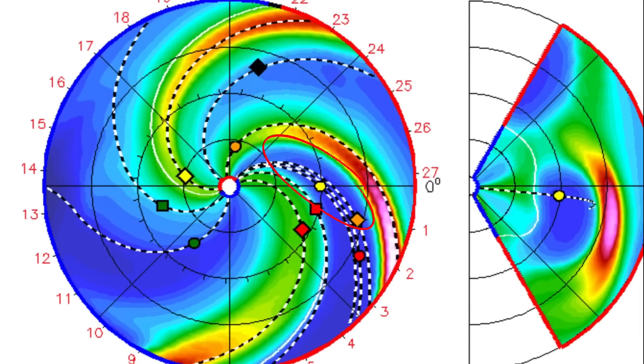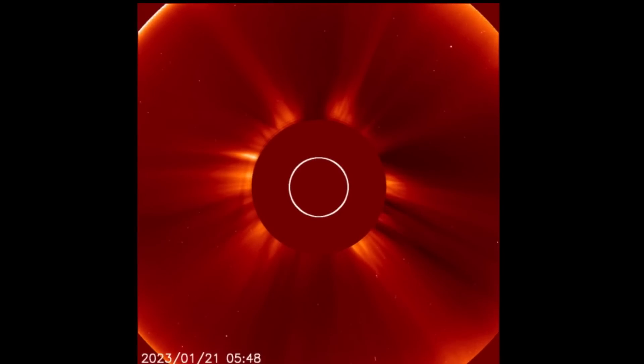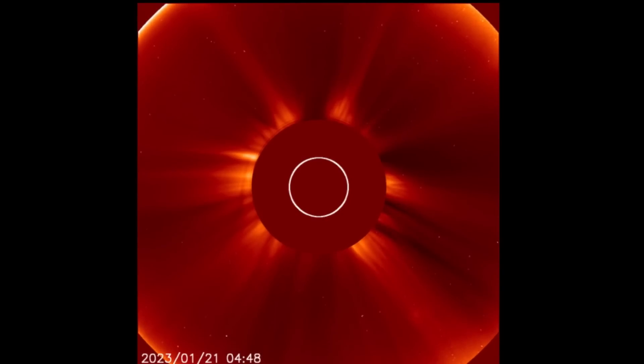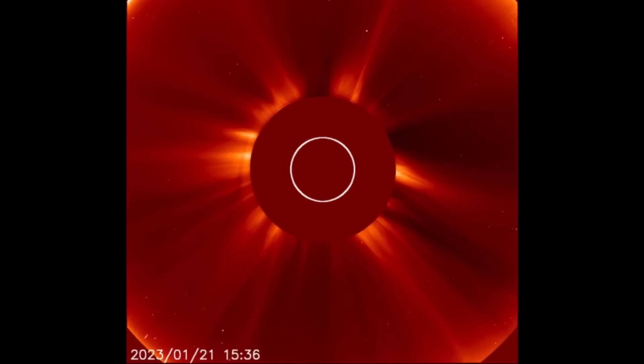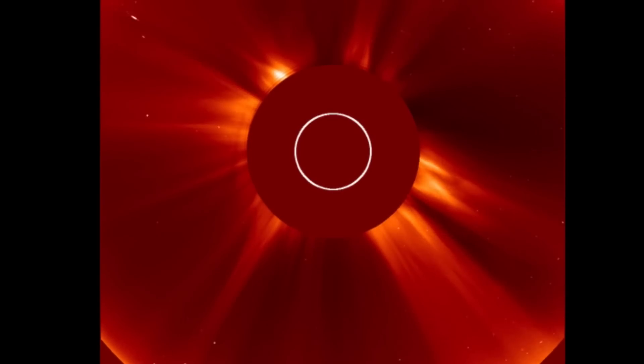The CME is directed right at the Parker Solar Probe and Venus. Quick look here at LASCO 2 showing all of the elements taking off from our sun. You can see in the bottom left-hand side the blast that occurred on the backside of the sun. And if we can see it on the front side like this, it must have been a big one.